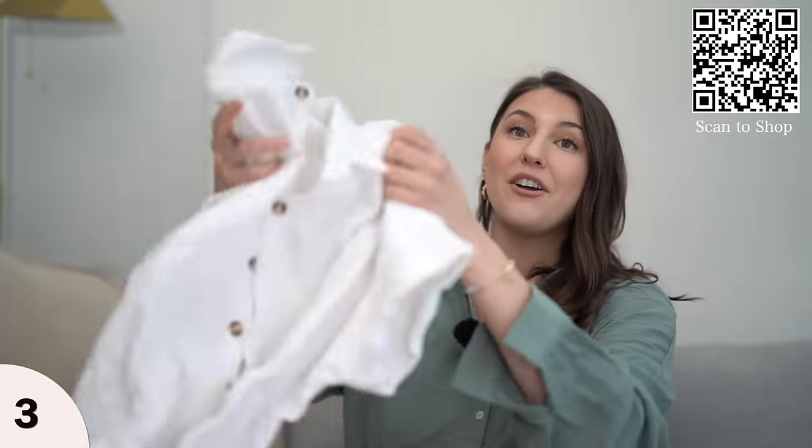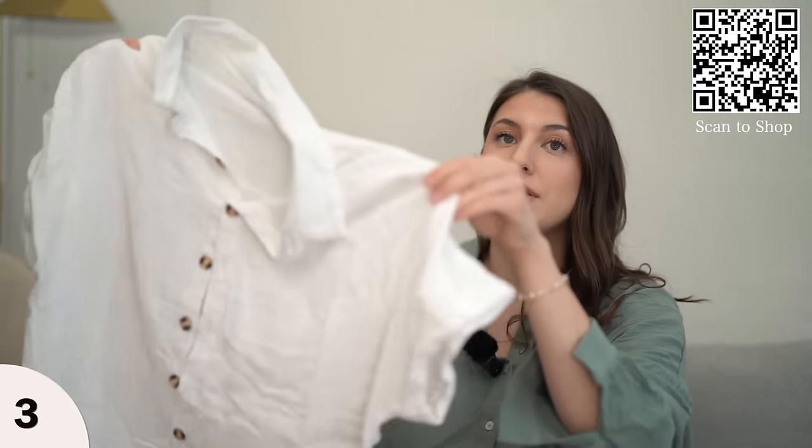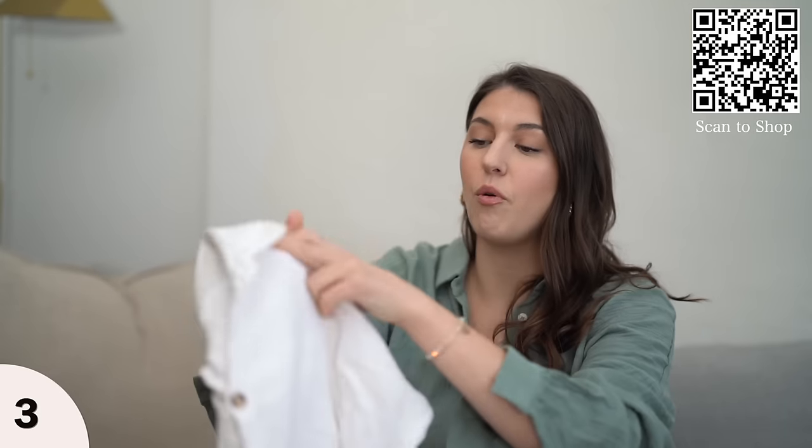I am five foot ten, so on me it's pretty short, but I still think it's cute as a beach cover-up. Another favorite beach cover-up is this long white one — it's short sleeve and the material is this gauzy cotton material. I have brought this on other vacations before and it's just very versatile. It goes with any swimsuit, so this one's always a favorite.